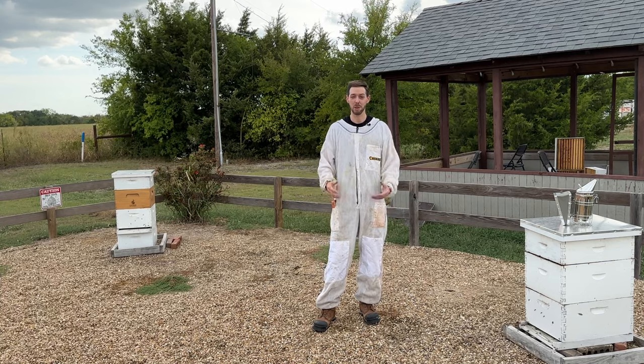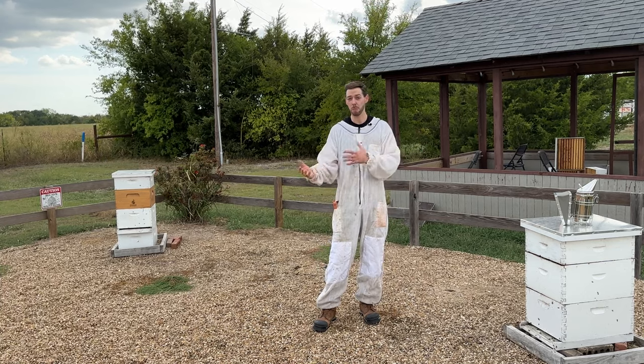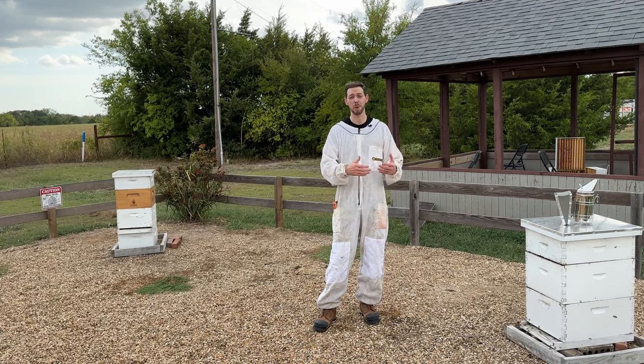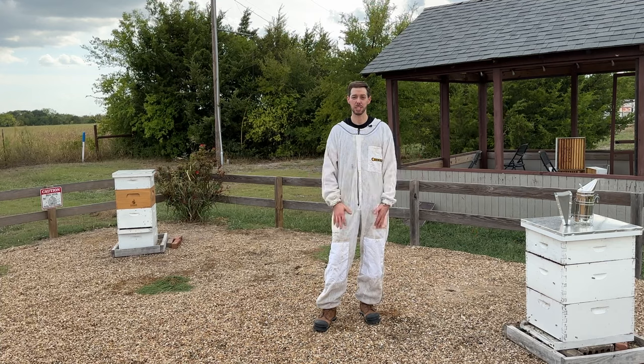Hey friends, my name is Blake and I'm one of the owners of The Bee Supply and I'm also a commercial beekeeper. I was a sideline and then a small-scale beekeeper for many years before I dove in and went into beekeeping full-time.